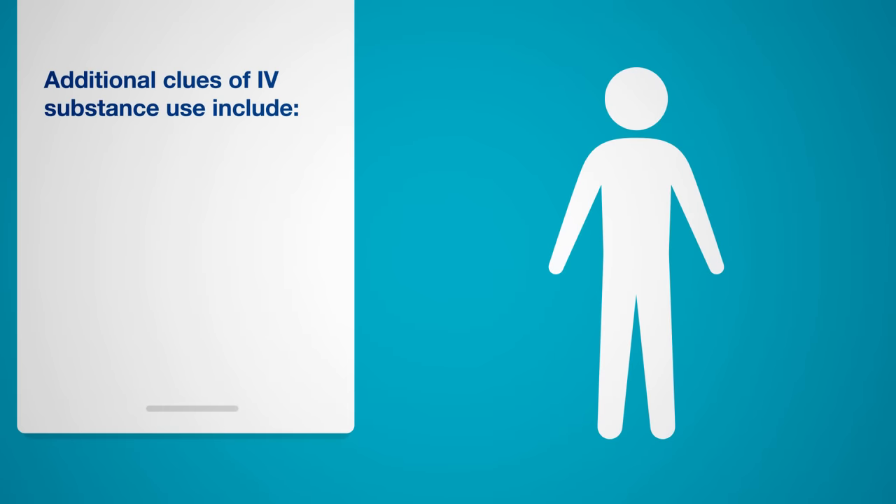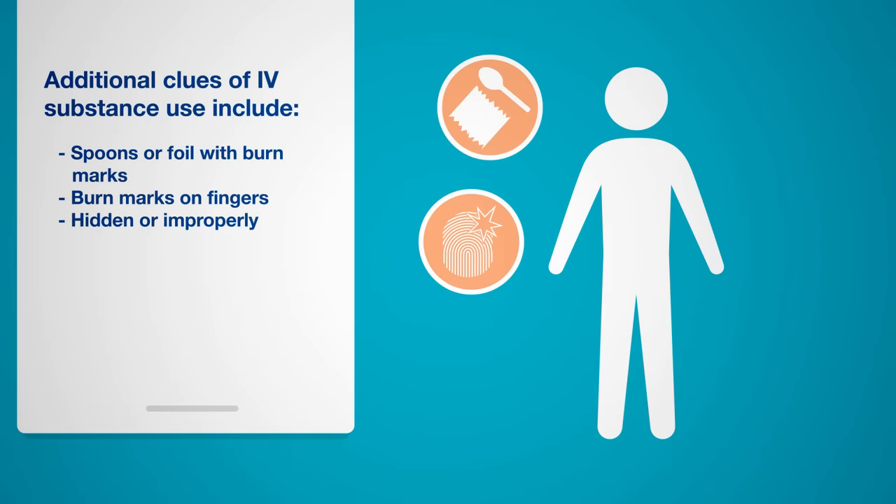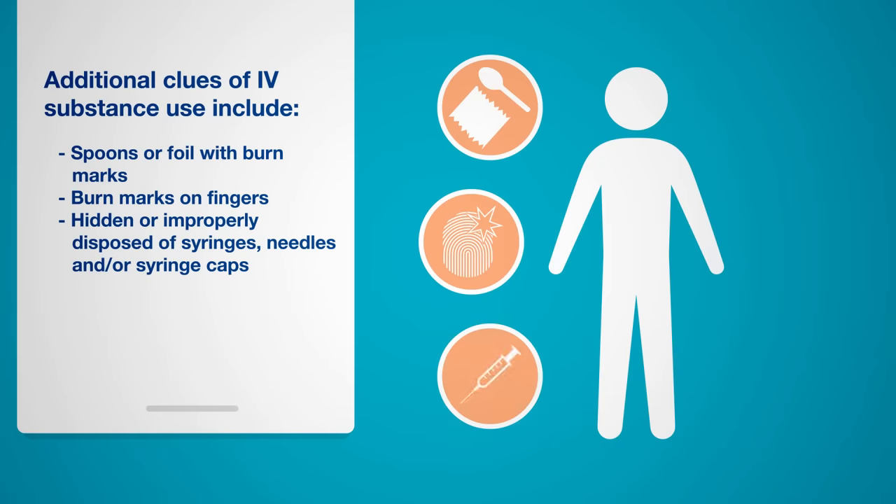IV substance use leaves behind other distinct clues as well, all of which should raise a red flag: spoons or foil with burn marks; burns on fingers, which are the result of preparing substances for injection; and hidden or improperly disposed syringes, needles, or syringe caps.